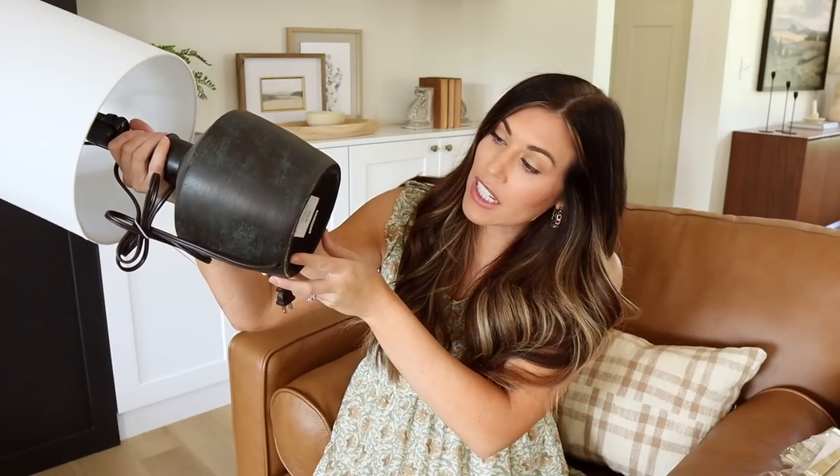My absolute favorite find of the day are these lamps for our master bedroom. We're in the middle of sprucing it up — since we've moved in we've just thrown things in there, but I've really sat and thought about what I want this room to feel like. When I found these lamps — I have two of them — they were $19.99, originally $80, so such a good deal. I like the size of them, and I did order new nightstands for our bedroom.